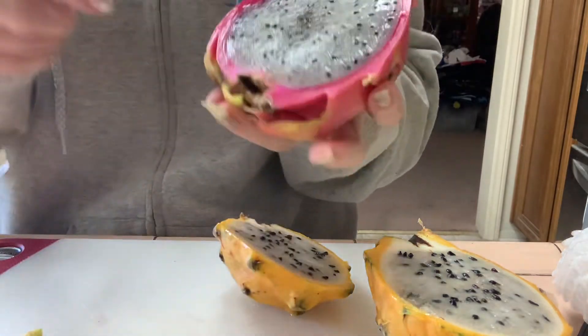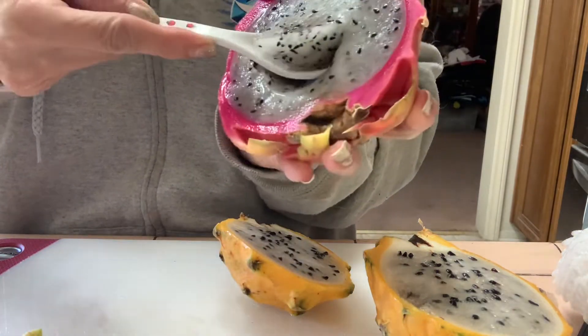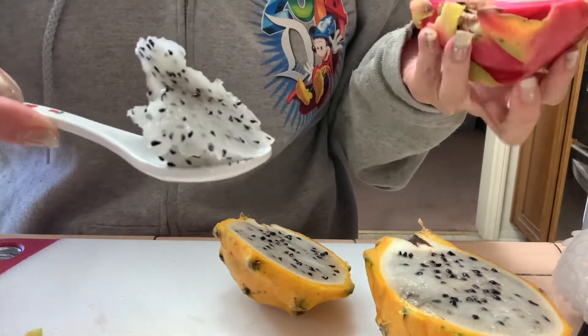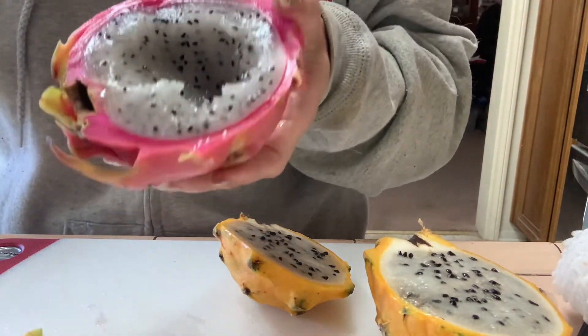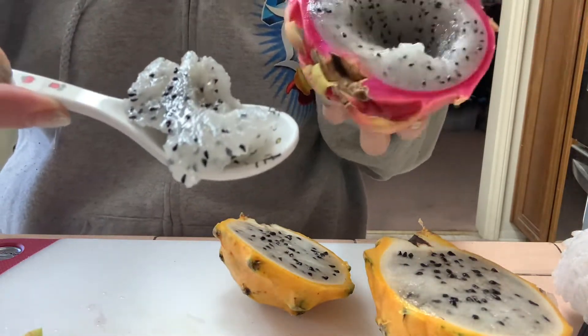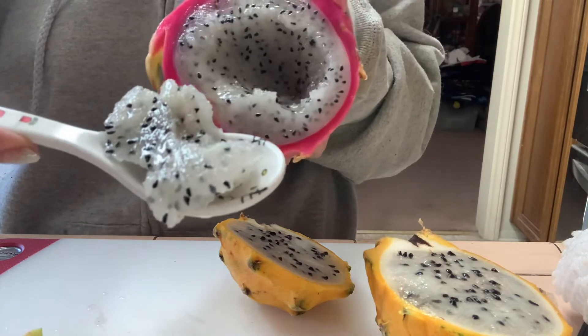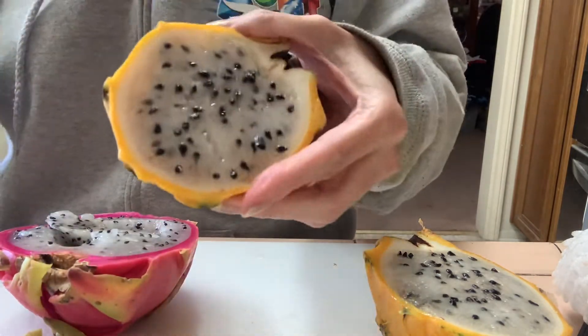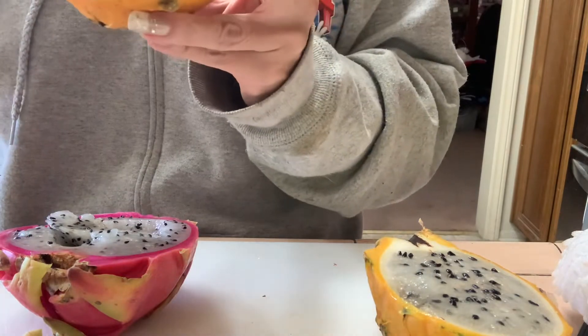Usually I just take a spoon and scoop it up — let me do that right now. Okay, I'm back. I'll just go like this and scoop it up. Some people make it into smoothies and whatnot. This is how it looks — it kind of reminds me of kiwi somehow.